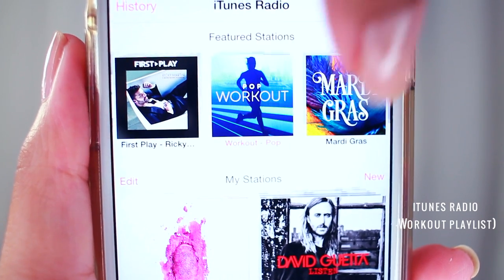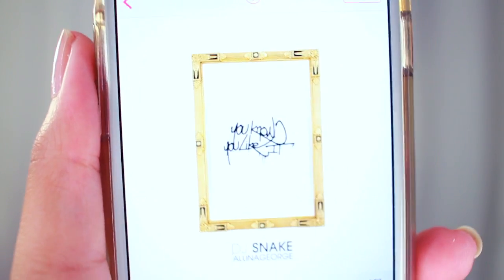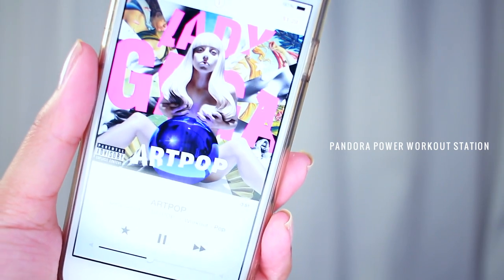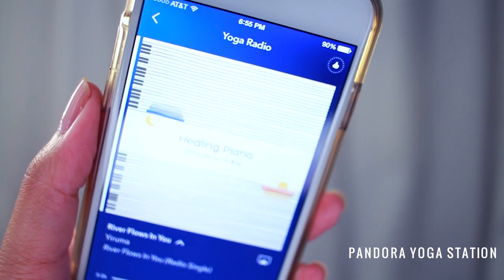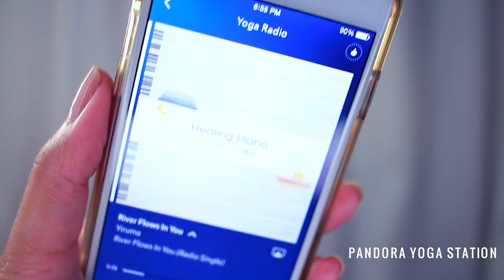And for playlists, I like to use this pop workout station from iTunes Radio. And if I'm not on iTunes, you can find me on Pandora at the power workout station. Or for yoga, I like to use the yoga station.